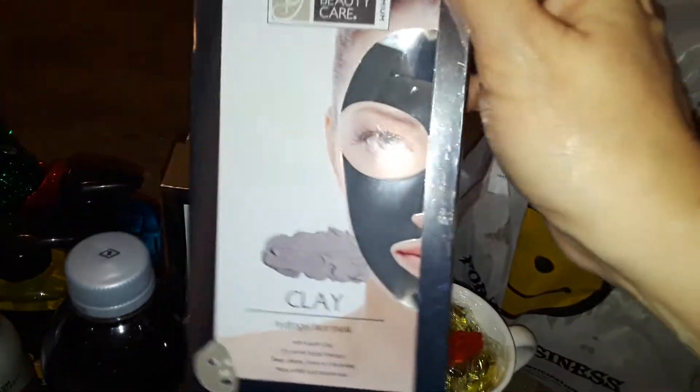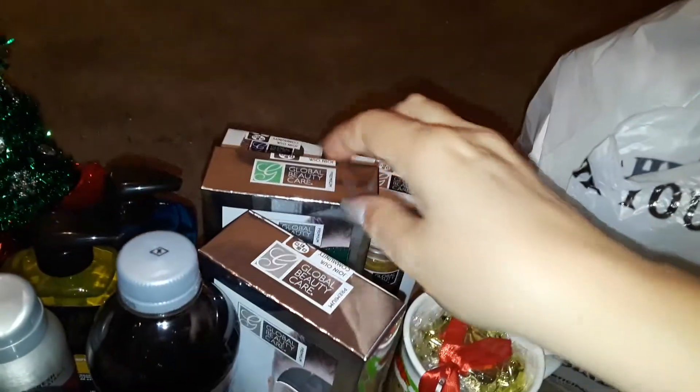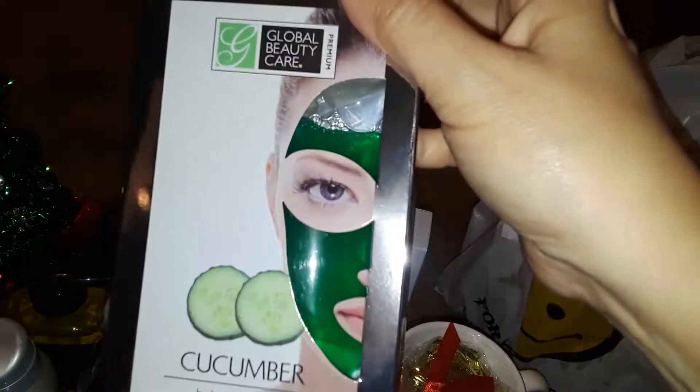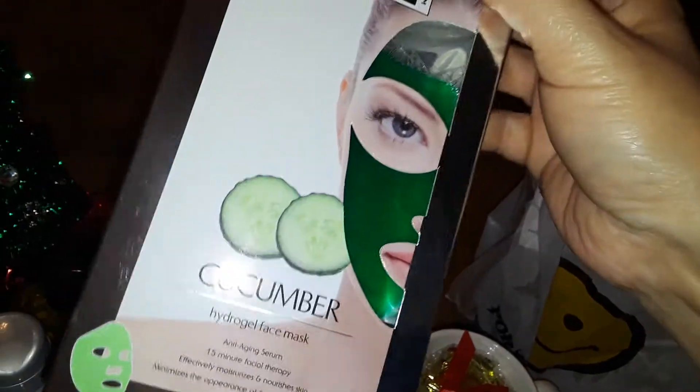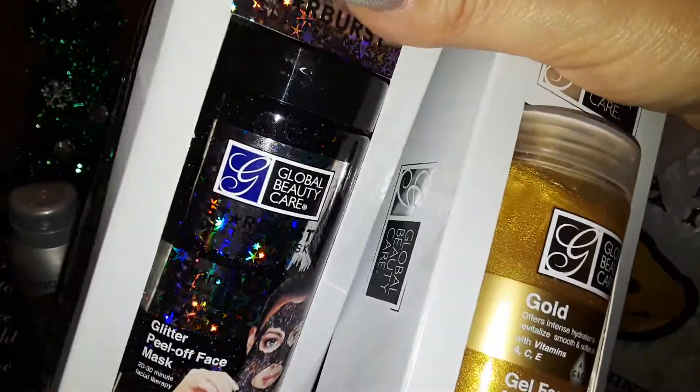I picked up this big box of a clay mask — it has a couple packs in here. A real big thing of the cucumber mask, and it's got a few things in there. And then I got these two: one's a big gold mask, and the other one is a black sparkly mask.